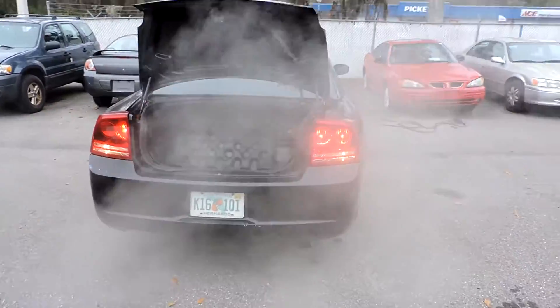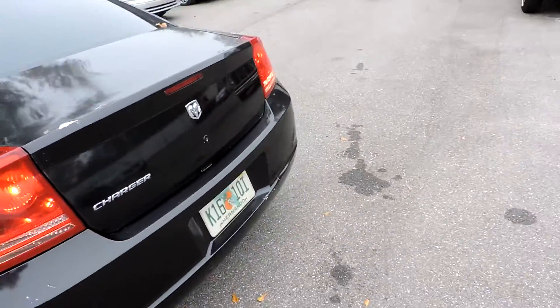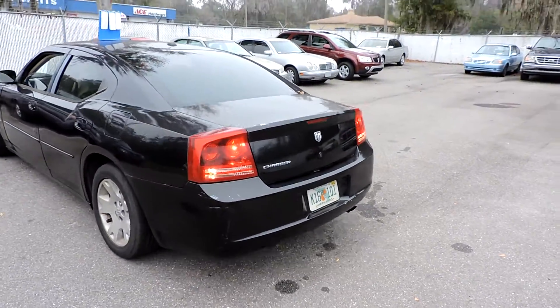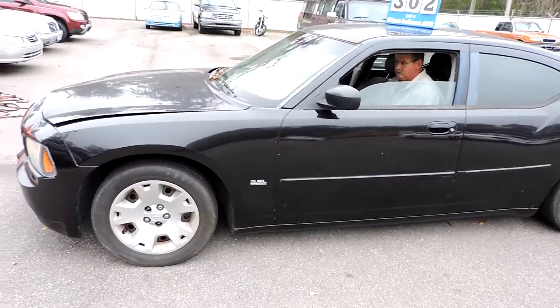I think she's been done. Cold air intake, 3.5 liter high output.